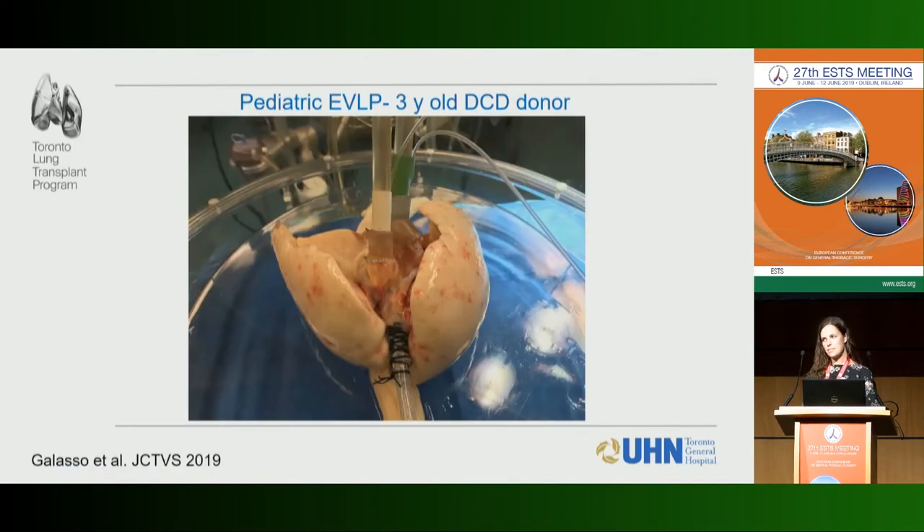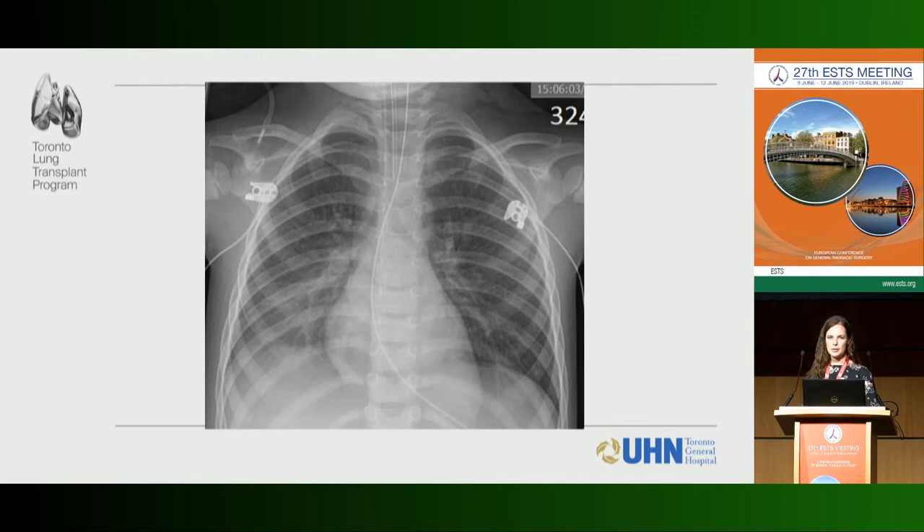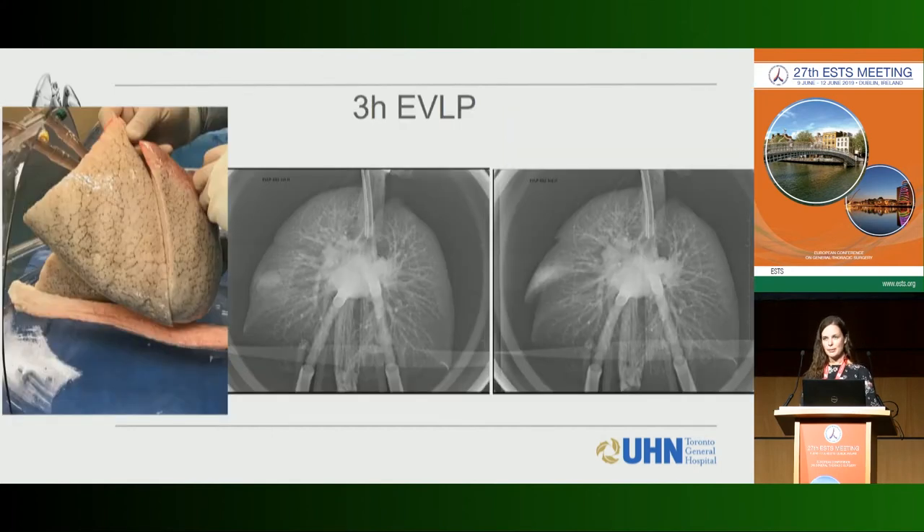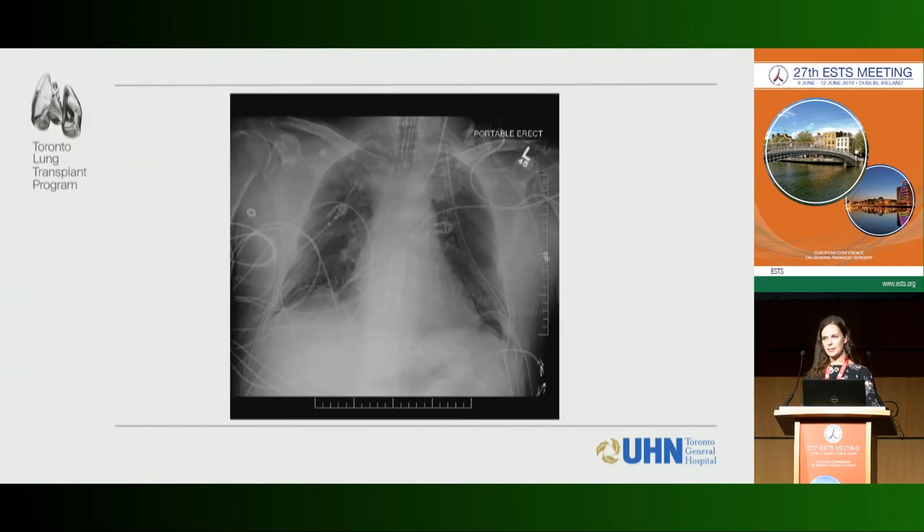We've also done pediatric DCD cases — one from a three-year-old with some concern in the right lower lobe on x-ray — and EVLP allowed us to confidently use those lungs. We've also started an uncontrolled DCD protocol in Toronto, which requires waiting for family consent before proceeding. In one case, a 44-year-old cardiac arrest donor had a 94-minute no-touch period until family consent, was then re-intubated, placed on CPAP, proned, and taken to the OR at about three hours. The lungs were placed on EVLP and the three-hour x-ray was clear, with a good recipient outcome.